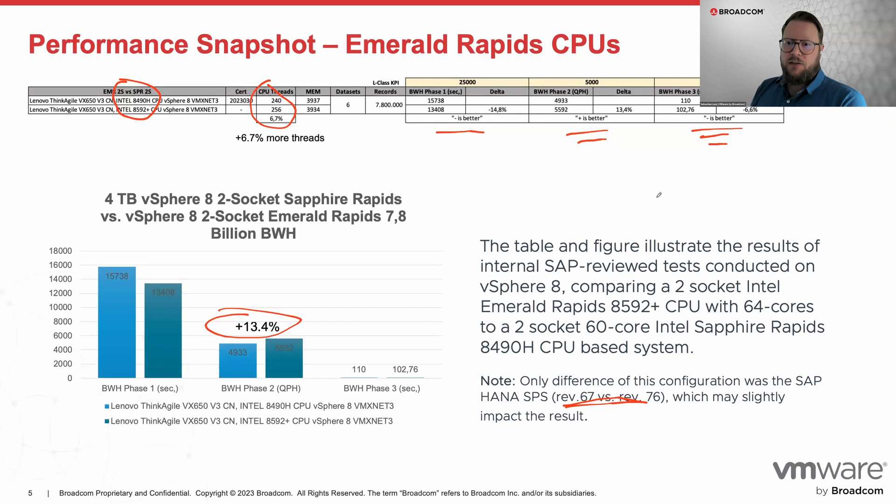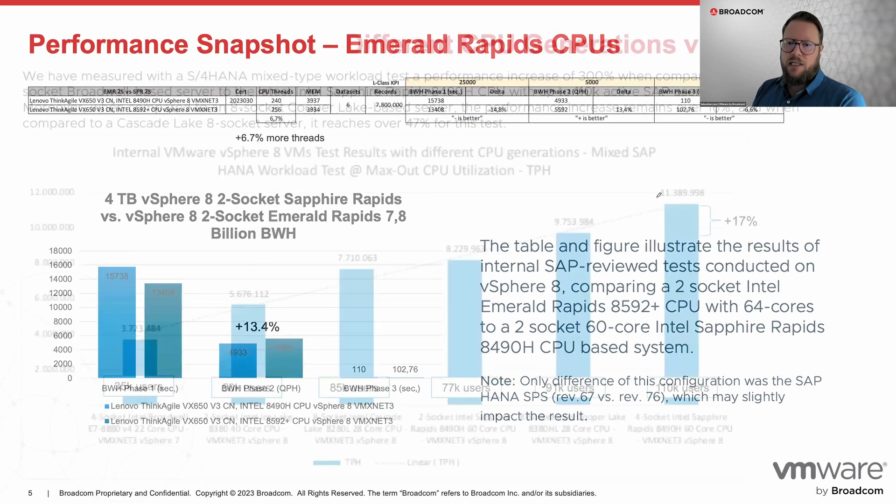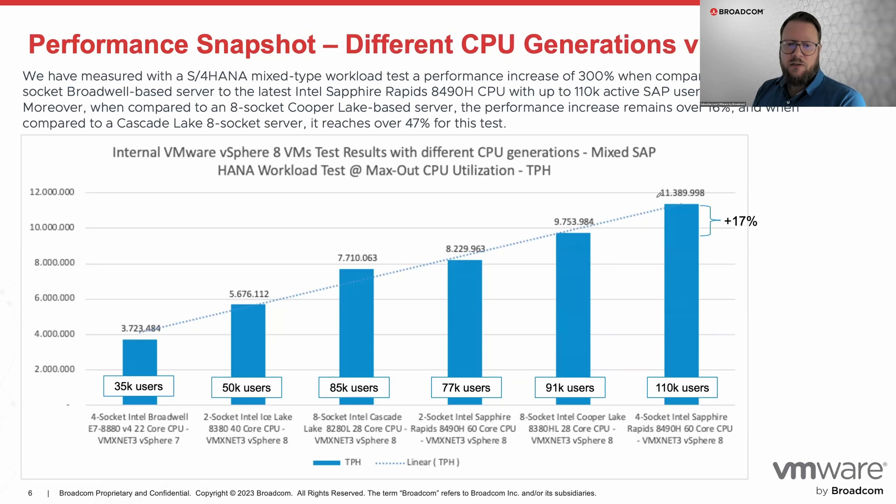Looking at the next slide, it's amazing what we can achieve. Keep in mind these are two-socket platforms now with 4TB of memory — something that would have been astonishing five years ago. The number of users that can run in parallel on these platforms is really impressive. This is another test tool we use, leaning more into the S4 realm with OLAP and OLTP — a mix of SAP loads we also use for our certification efforts. Starting on the far left with a four-socket Intel Broadwell system, we could accommodate 35,000 users simultaneously.